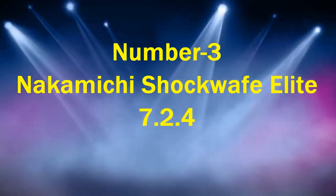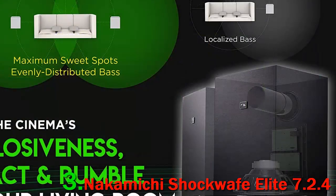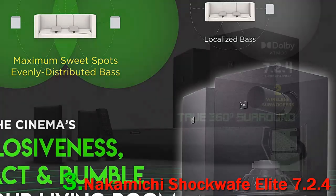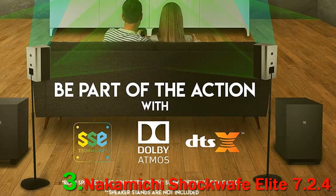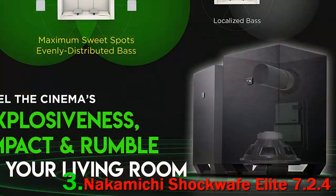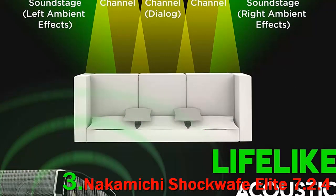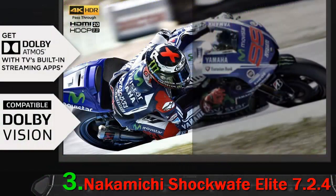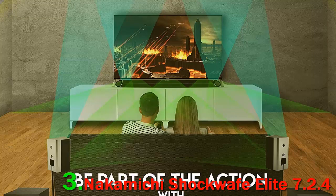Number 3: Nakamichi Shockwave Elite 7.2.4. This surround sound system features a lot of similar building blocks to the Samsung home theater system covered above, but also comes at a much more affordable price. We are again dealing with a surround system where most of the drivers are located in the central soundbar unit. A pleasant surprise is the inclusion of a dual wireless subwoofer that promises strong performance in the deep bass sections, amounting to a sound best described as clear, precise, and punchy.